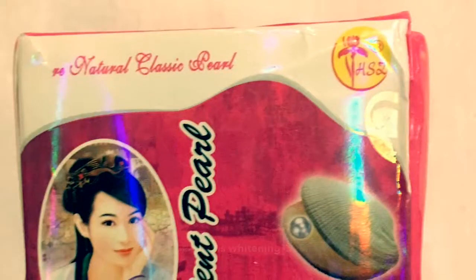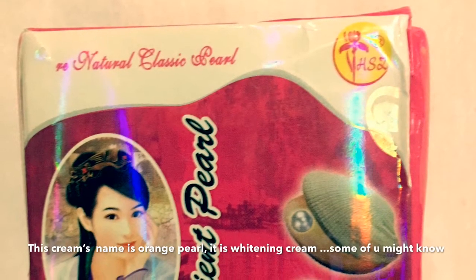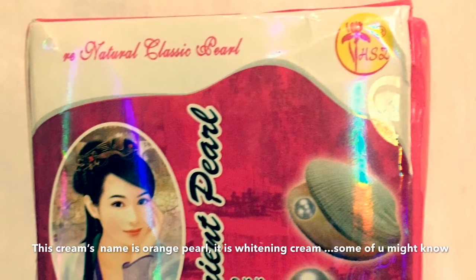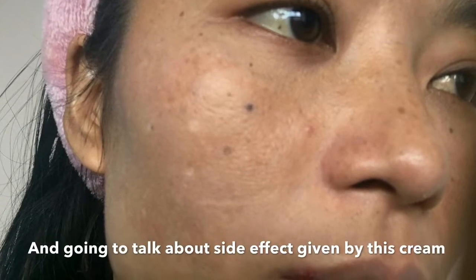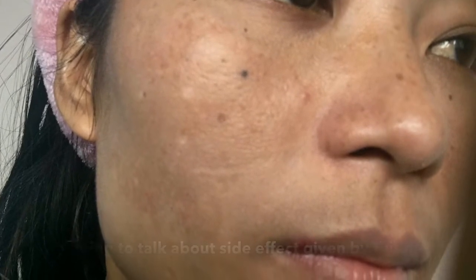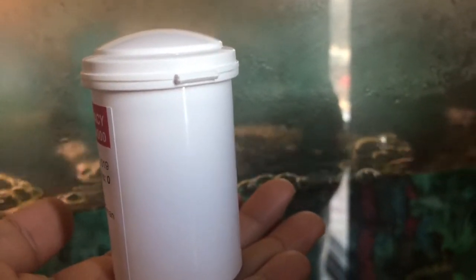I'm going to show you the side effects of this cream. I'm going to show you the name orange ball and face whitening. I'm going to show you the side effects on my face — brown patches and hyperpigmentation.